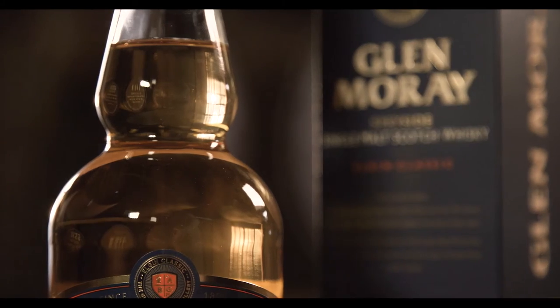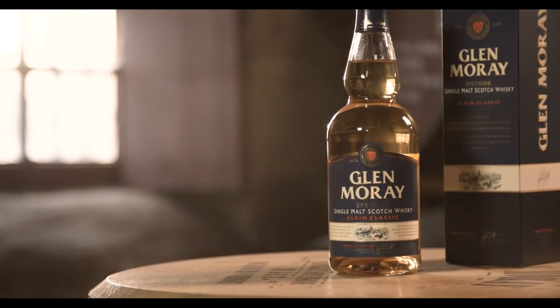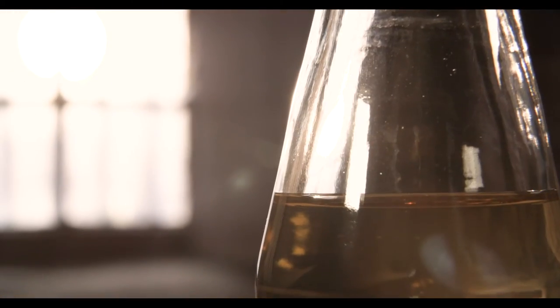On the taste, the first impression is sweetness, but there's also toffee and vanilla, which is coming from the ex-bourbon casks.